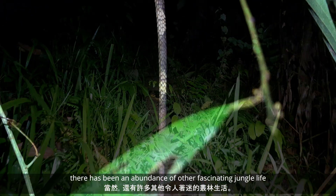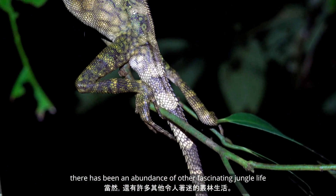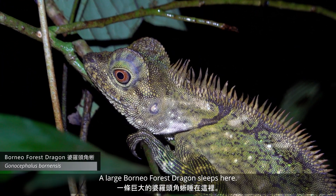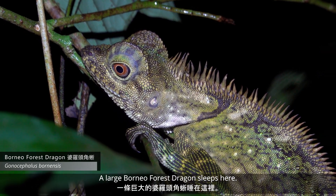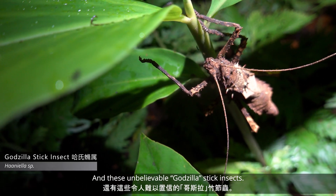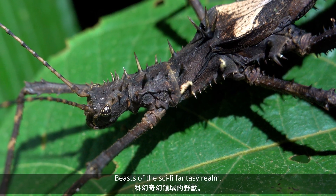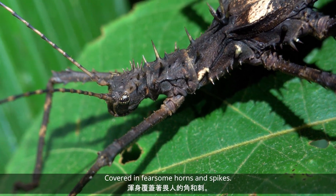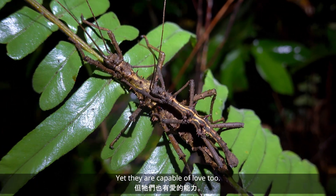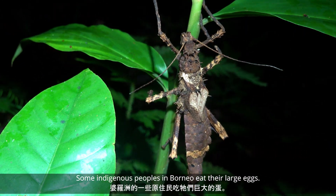And of course, there has been an abundance of other fascinating jungle life — more dragons. A large Borneo forest dragon sleeps here. And these unbelievable Godzilla stick insects — beasts of the sci-fi fantasy realm — covered in fearsome horns and spikes, yet they are capable of love too. Some indigenous peoples in Borneo eat their large eggs.